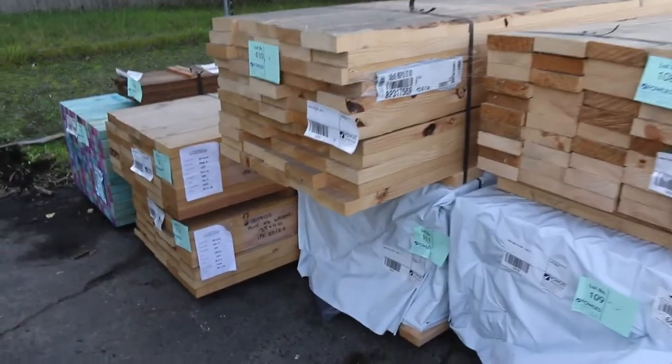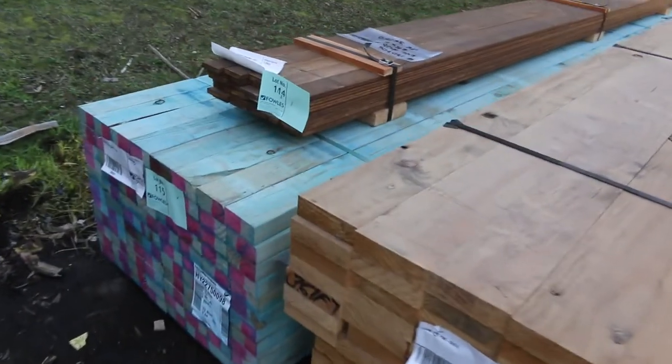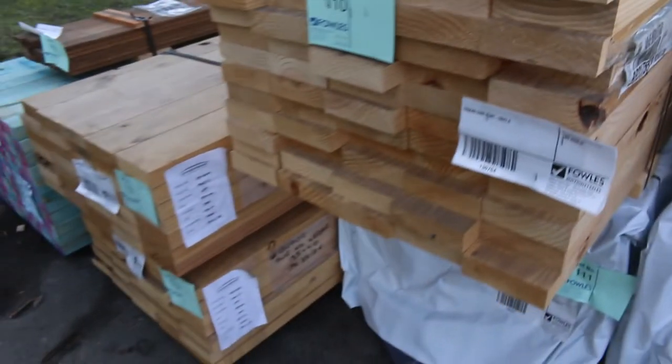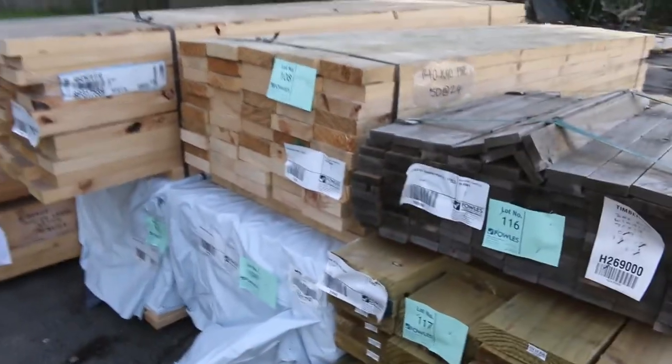Some other stuff here. We've got a nice pack — lot 115 — the 90 x 45mm termite treated blue framing pine, 6 metres long. Then we've got a few packs of the 135 x 40mm dress pine there. A couple of packs of 90 x 35mm M10 2.4 studs.